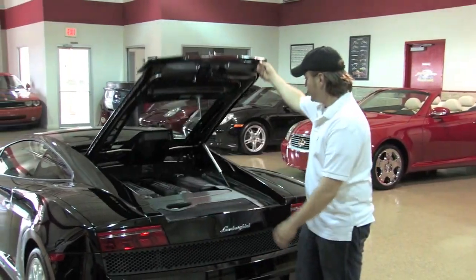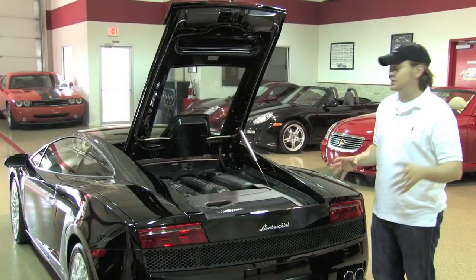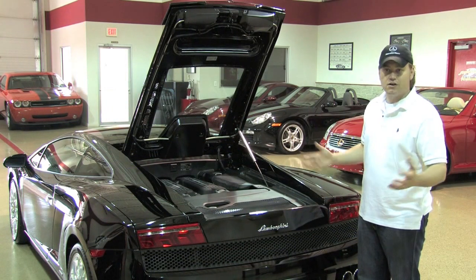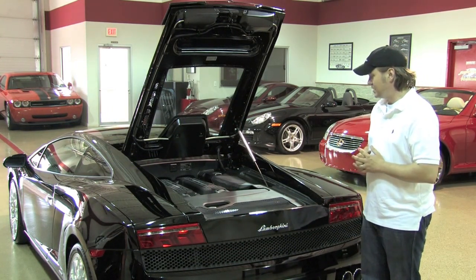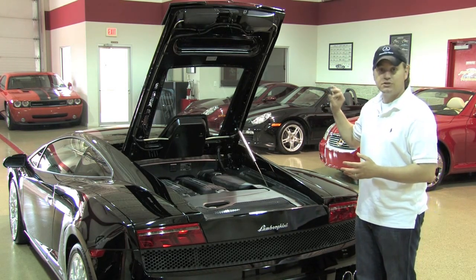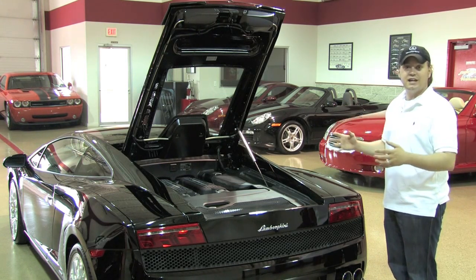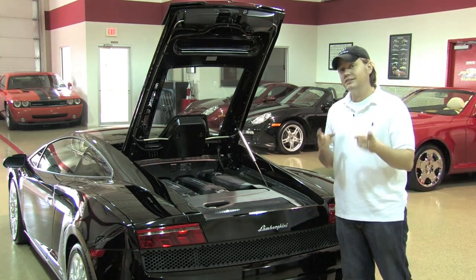Right behind the passengers you'll find the 5.2-liter V10 engine. The LP560 nomenclature does designate the horsepower — it's 560 horsepower. This engine is really based on the same architecture they've had in the Gallardo since its inception, but with newer technology: direct injection, variable valve timing. It feels a whole lot livelier across the rev range. This is mated to the optional e-gear transmission — a sequential paddle-shift — and it's also equipped with full-time four-wheel drive, adding another element of security to a car that is immensely powerful and shockingly comfortable to drive.